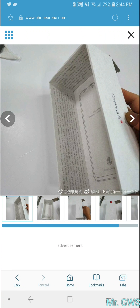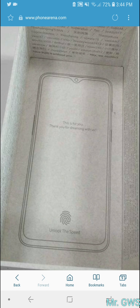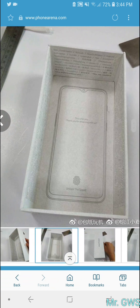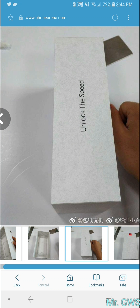Take a look at the box — it reads 'Thank you for dreaming with us.' The layout is very similar to the OPPO R17 Pro: the volume buttons are on the left, the power button is on the right, and there's an alert slider switch. It will also have an on-screen fingerprint scanner. The new slogan for the OnePlus 6T will be 'Unlock the Speed.'